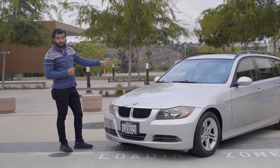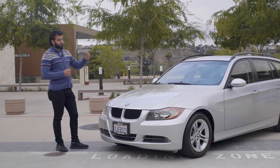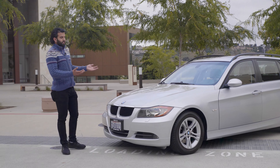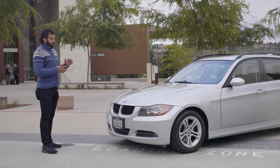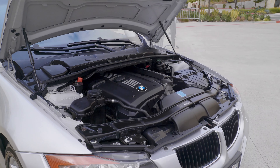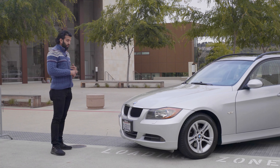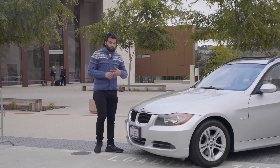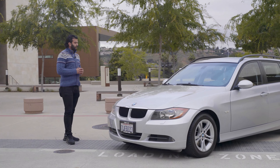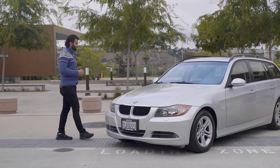The car is also fully dry-ice blasted underneath, so there's no grease, dirt, or debris. For the next five to ten years, it's essentially going to look like a brand new car underneath. Same with the engine bay — it's been fully detailed. As far as maintenance goes, we've done the typical oil change, spark plugs, and a full alignment.